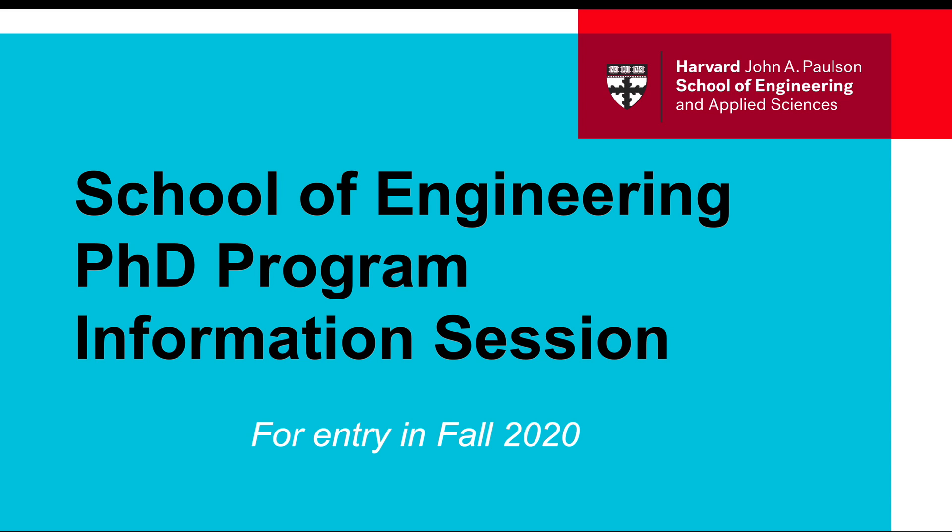Welcome to the John A. Paulson Harvard School of Engineering and Applied Sciences. My name is Julie Holbrook and I oversee graduate admissions at the school. Today I'm here to tell you a little bit about our Ph.D. programs and how to apply.